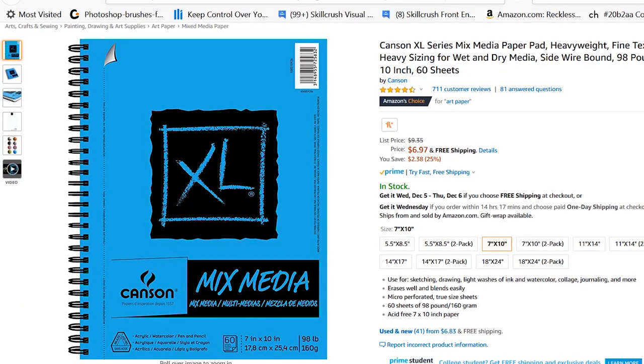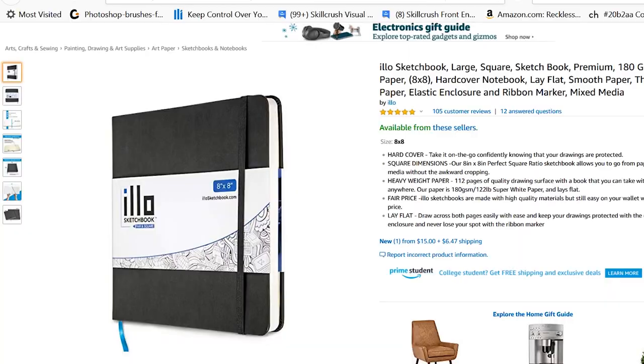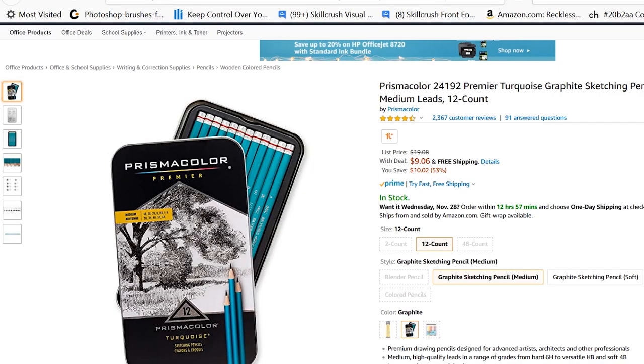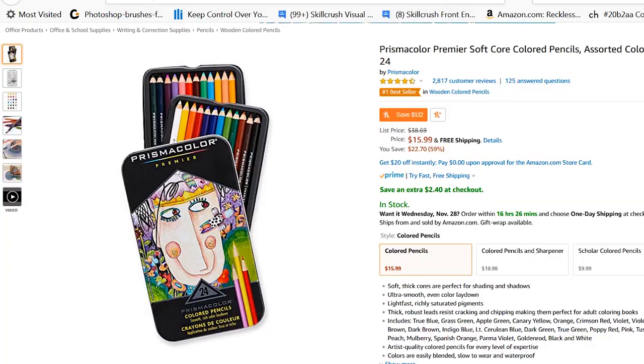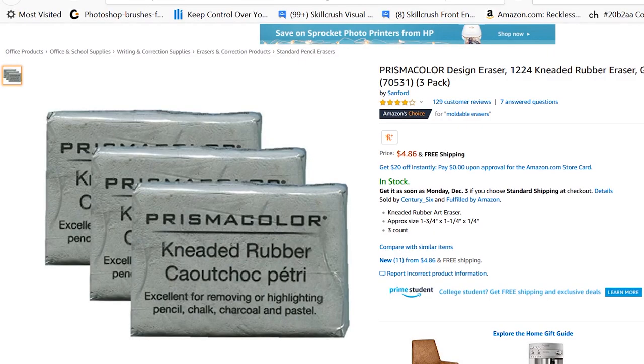Let's start off with the basics. Every artist needs a sketchbook, so I'm going to recommend the Canson Mixed Media sketchbook as well as the Elio sketchbook. We also need some pencils, so a variety of soft and hard leads would be good, or a mechanical pencil. Color pencils are also great for sketching as well, and a kneaded eraser.